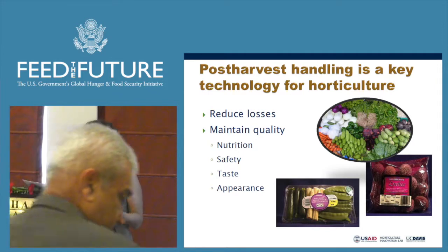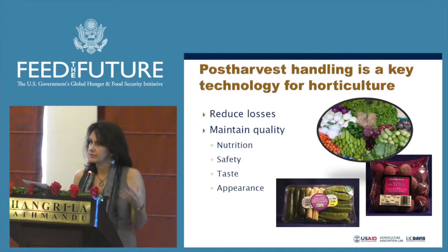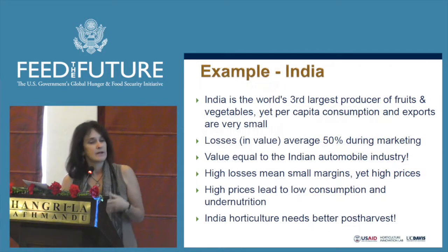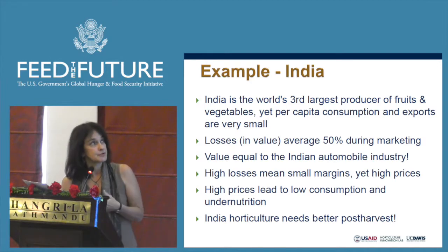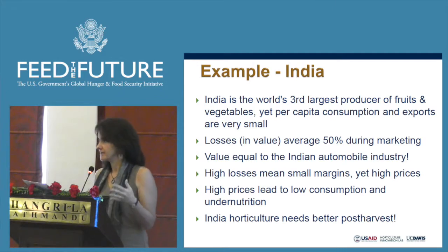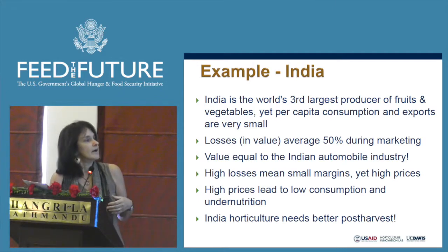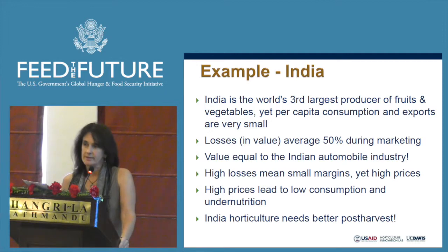Losses can be as high as 80% for leafy greens. We also need to maintain the quality and safety of these products to market them and to have good nutritional outcomes. Looking at India, studies show that while India is the third largest producer of fruits and vegetables, per capita consumption is actually very small. Losses are on average 50%, and the value of those losses is equal to the value of their automobile industry.